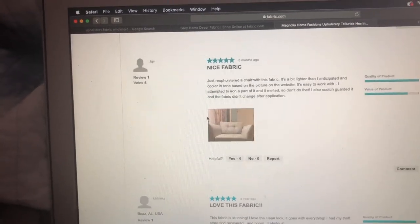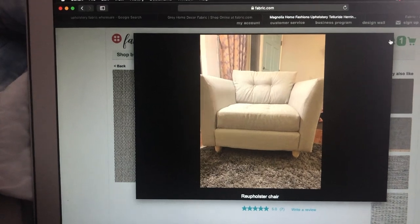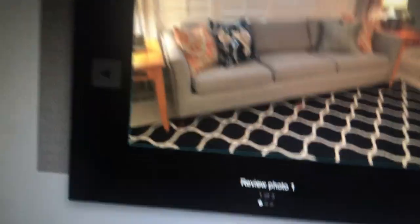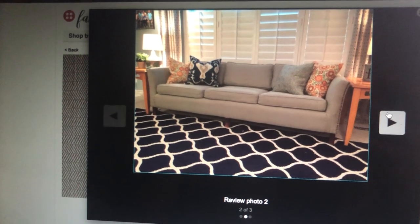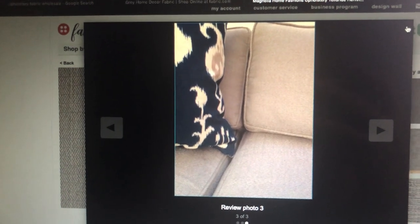I only figured that out because of the review photos - someone did a whole couch with it and it does actually look really nice. So I feel like it'll brighten up the van since I'm doing the dark wood on the floors and ceiling, dark stain. So yeah, I think it does look nice. You can kind of see it's a cool-toned gray - I actually really liked that.